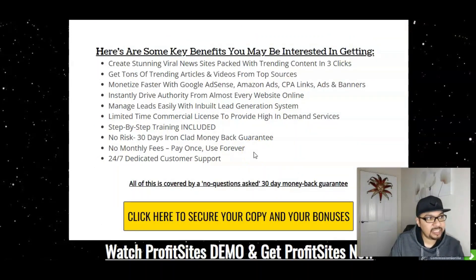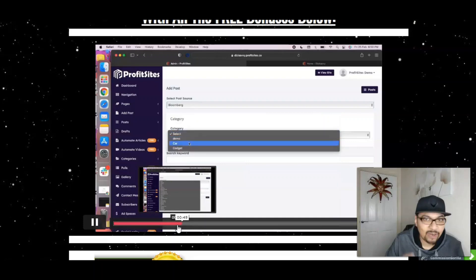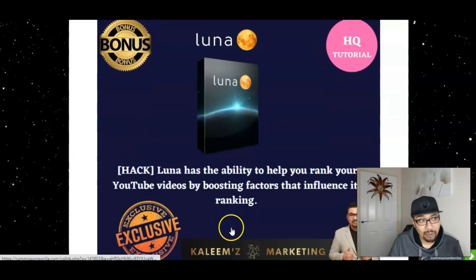The key benefits: create stunning viral news sites backed with top trending content in just three clicks. Get tons of trending articles and monetize them fast with Google AdSense, Amazon Ads, CPL links, and banner ads. Instantly drive authority traffic, manage leads, step-by-step training included, 30-day no-questions-asked money-back guarantee, no monthly recurring fees, and 24/7 dedicated support. The Profit Sites demo video is the second link down in the description.